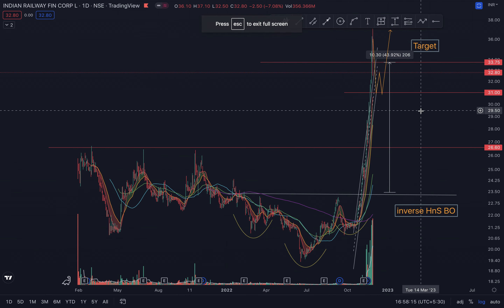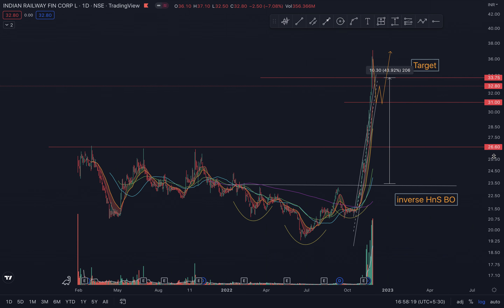Hi guys, welcome to today's video. Today we will look at railway stocks in general — first as a whole, and then we will go through individual stocks and see what could play out.